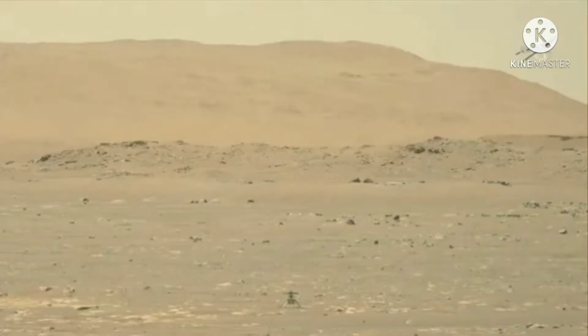The helicopter rode to Mars attached to the belly of the Perseverance rover. Ingenuity was launched on July 30, 2020, from Cape Canaveral Air Force Station, Florida.